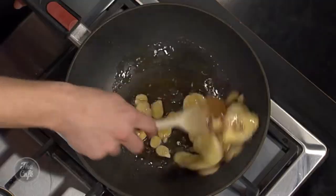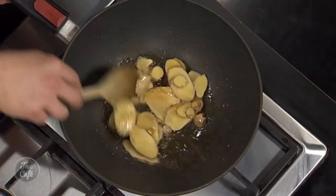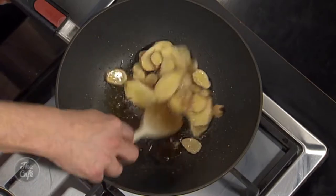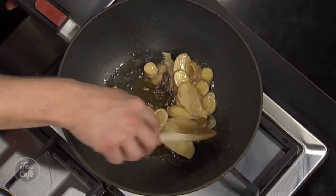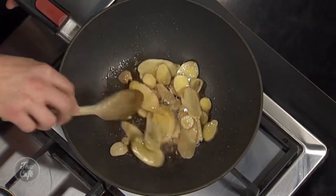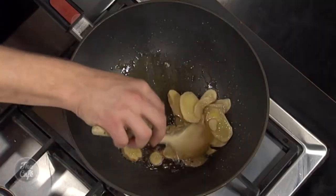We're sautéing the ginger so the flavor gets released into the black sesame oil. We'll leave the ginger in — cooking until the edges start to look a little dry, which is when the flavor has been released into the oil. Then we add the garlic whole so it doesn't burn too quickly.